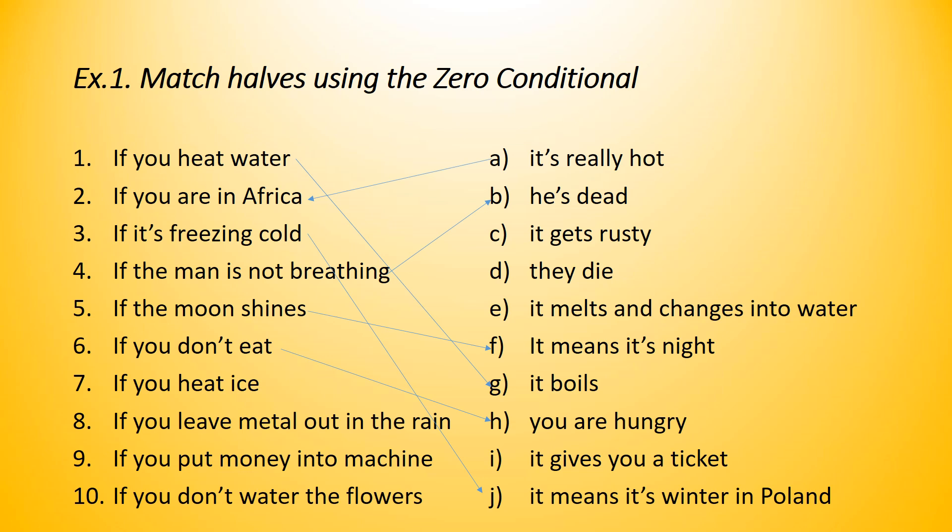Number seven: if you eat ice, what happens? It's a fact about ice — it melts and changes into water. So, if you heat ice, it melts and changes into water. Number eight: if you leave metal out in the rain, it gets rusty — it rusts. When the metal gets that orange coat, this is rust. So it gets rusty. Number nine: if you put money into a machine, it gives you a ticket. It's a fact.